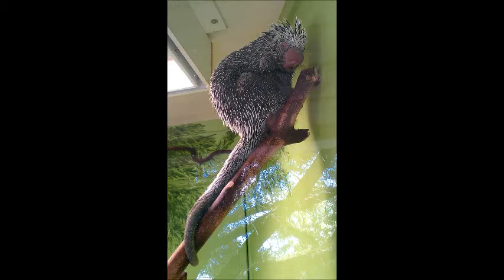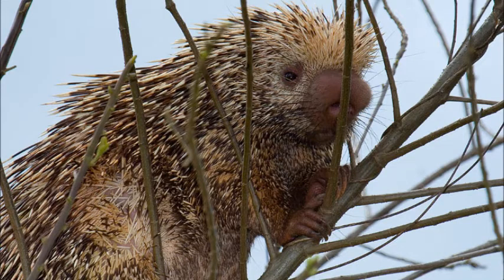They are born well-developed and are weaned by 3 months. The Brazilian porcupine is listed as least concerned by the IUCN. Their populations are stable and there are no major threats.